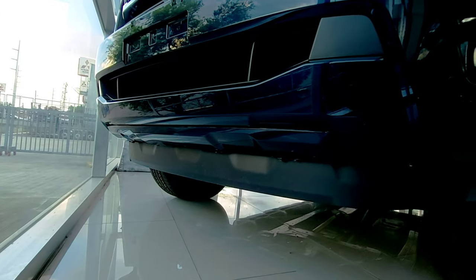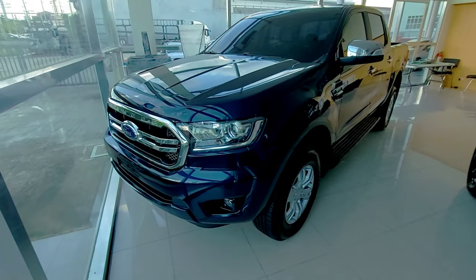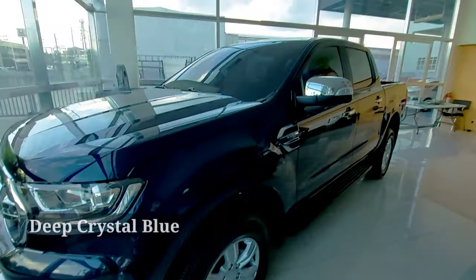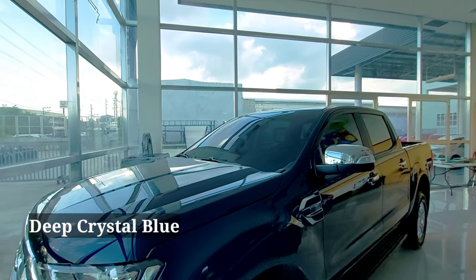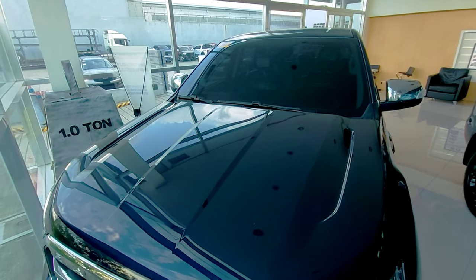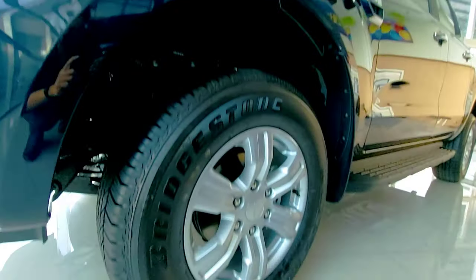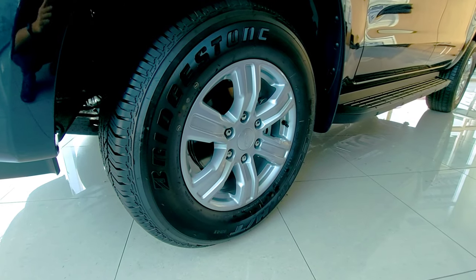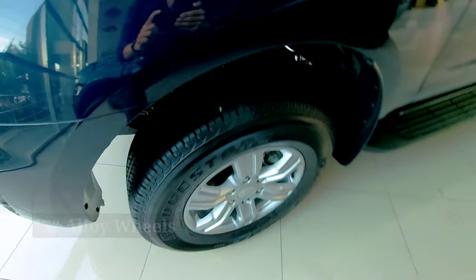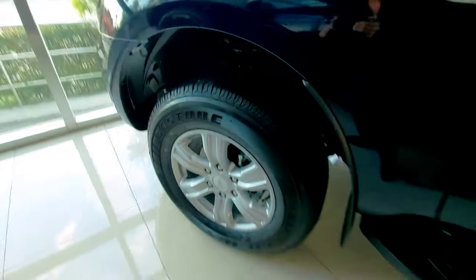And here we have blue bumper. By the way, this is the DC blue or deep crystal blue — ang color nitong XLT guys. Then yung hood, very nice na simple lining design. Simple and elegant look. Then yung tires is 17 inch alloy wheels, sizes 255 by 70.